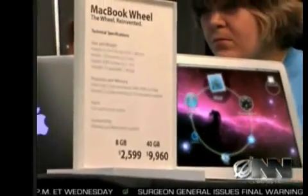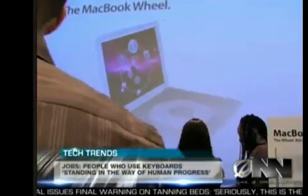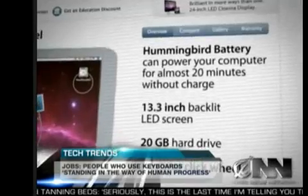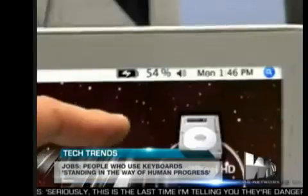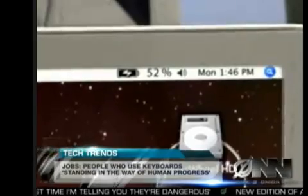With a price tag of just under $2,600 for the lowest end MacBook Wheel, it is an investment. But the super-thin laptop features numerous innovations, like the new ultra-thin Hummingbird battery, which can power the MacBook Wheel for a full 19 minutes before needing to be recharged. And the computer is virtually unbreakable unless dropped or hit.